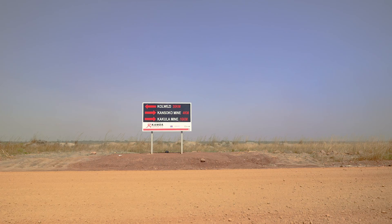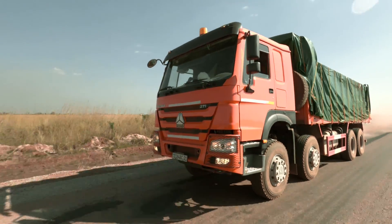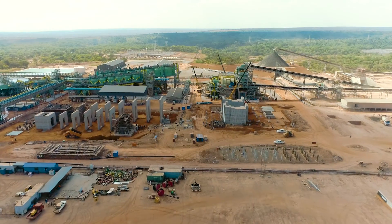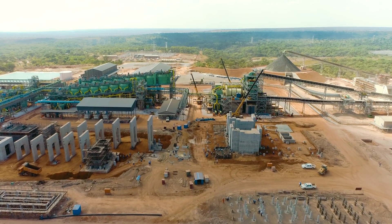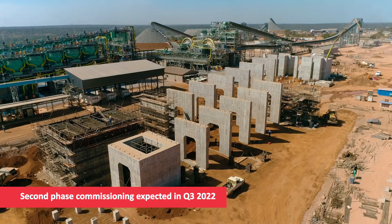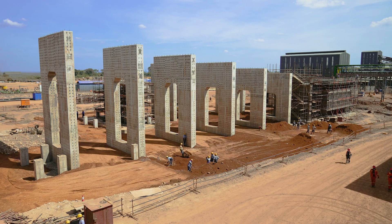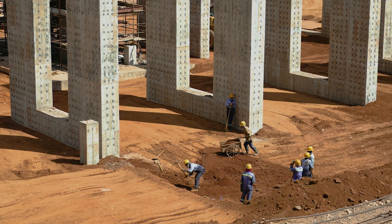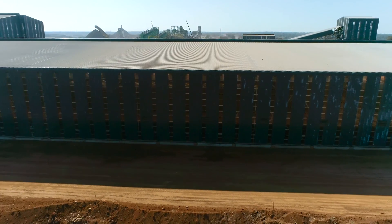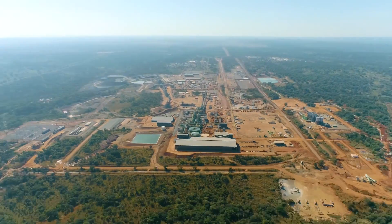With the Kakula Concentrator commissioned ahead of schedule and the massive high-grade ore stockpile on surface, the concentrator will be able to achieve full production capacity and recovery soon. Construction of the second module is already underway, with commissioning expected in Q3 2022, and many shared infrastructure components already completed. The second module will take Kamoa Copper to an estimated 7.6 million tons of ore, producing approximately 400,000 tons of copper per year, placing Kamoa as one of the top producing copper mines in the world.